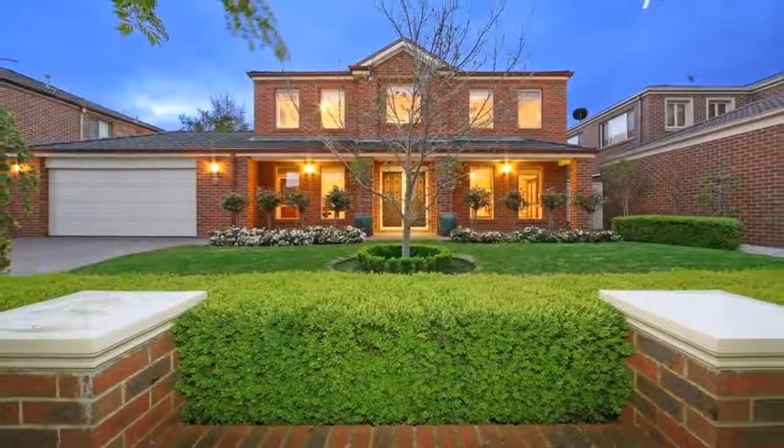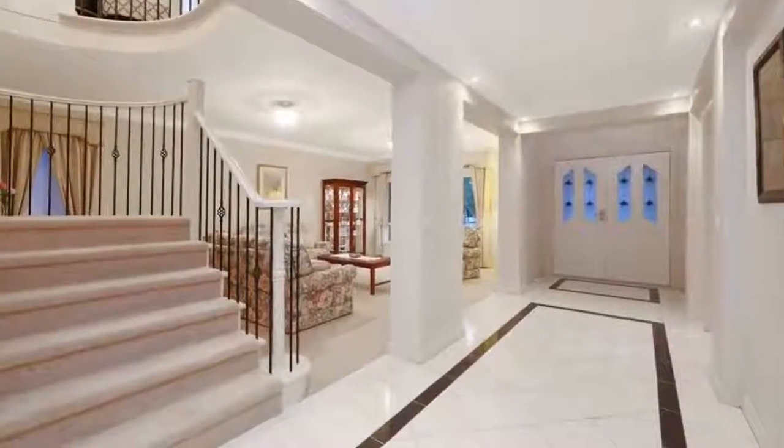Sale by set date the 8th of November 2017 at 6 p.m., unless sold prior.